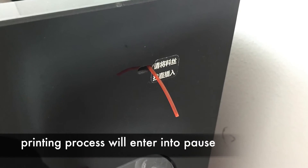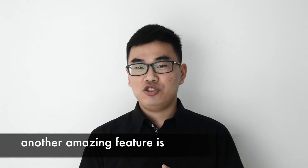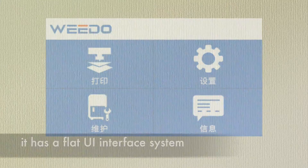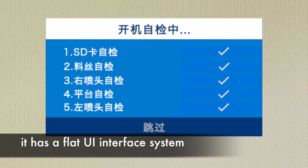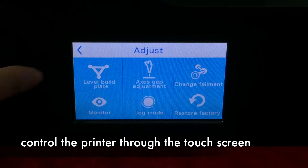The printing process will pause if the filament accidentally breaks. Another amazing feature is a 4.3-inch colorful touch screen. It has a flat UI interface system, and customers can control the printer through the touch screen.